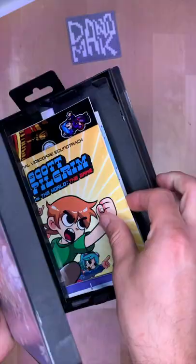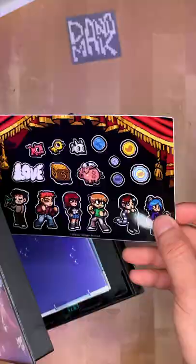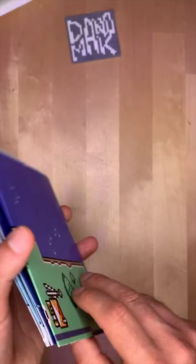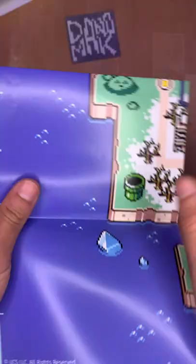Going even deeper, we find the soundtrack, which is by Anamanaguchi, some adorable stickers, and most Limited Run games come with a collectible trading card — this is the one for Scott Pilgrim Versus the World. And finally, there's the map of Toronto as it appears in the game.